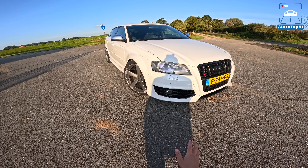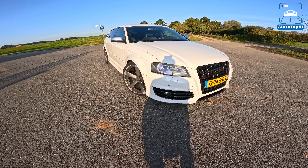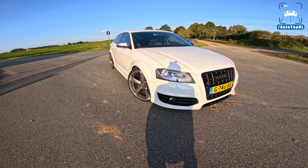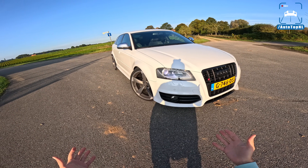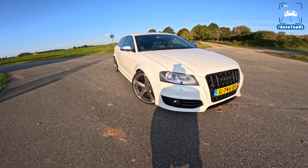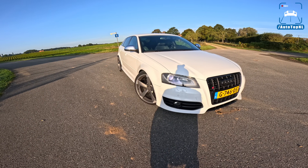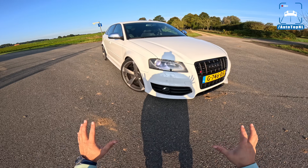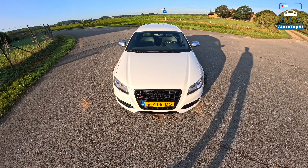I did drive the RS3 many times but I think this is a first — though I'm not sure, I'm getting old. It does have a stage two tune on it and it is quite an experienced car. It's a 2010 model and it has done nearly 200,000 kilometers, which is normally a recipe for disaster with these kinds of performance cars. But this one is in perfect shape, so I really have to compliment David for that.